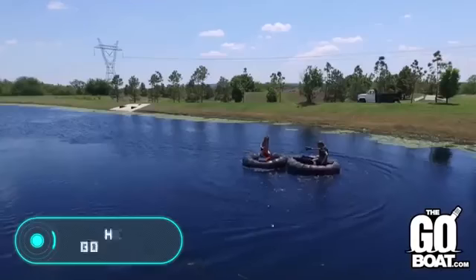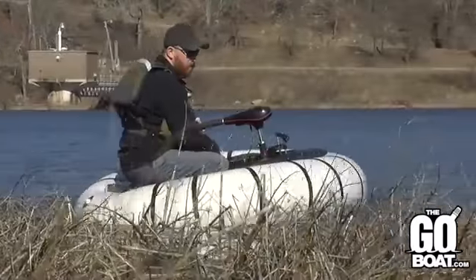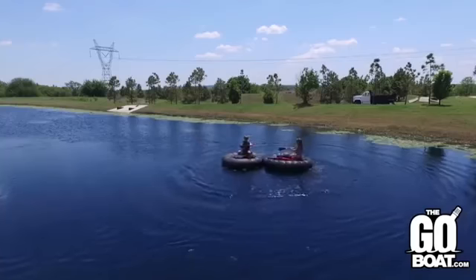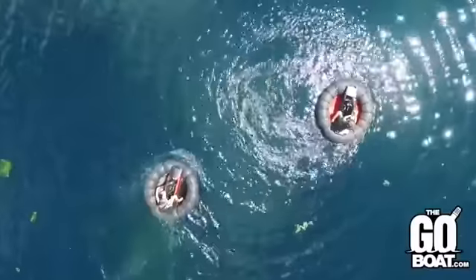The GoBoat. This device is perfect for relaxing. GoBoat is the smallest boat in the world, and almost everyone can afford it. A distinctive feature of this device is its minimalistic design, which allows you not only to save space, but also to transport the boat even in the trunk of a car.